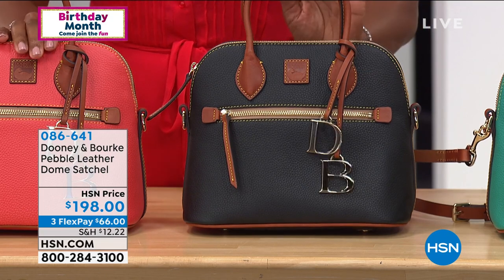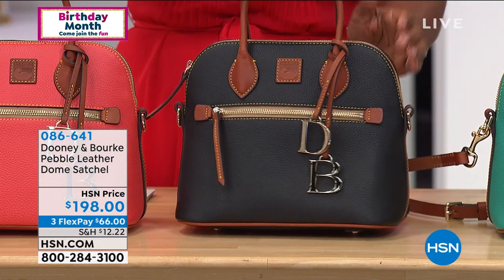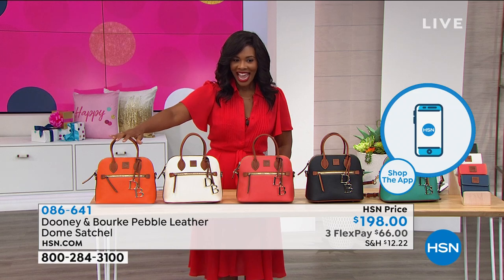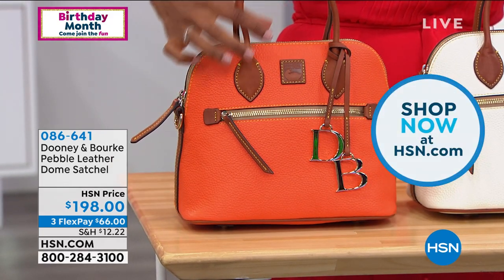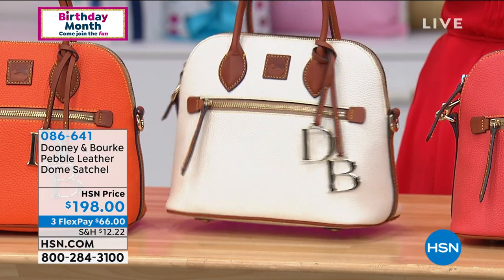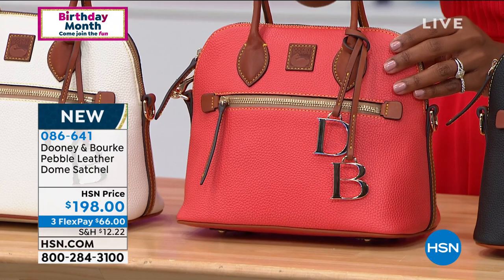We're going to jump in and get started with this iconic shape and style — this is the Pebble Leather Dome Satchel. It's that really great medium-sized bag — not large and not small — but I think for a lot of us it's the size that can be a great everyday bag. Let me show you the colors. We have clementine, a beautiful bright orange, and also white — a really soft white with beautiful brown trim. We also have it in geranium, which is a really great pinky coral color.